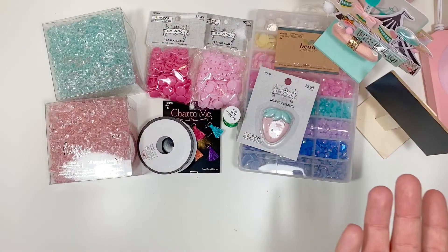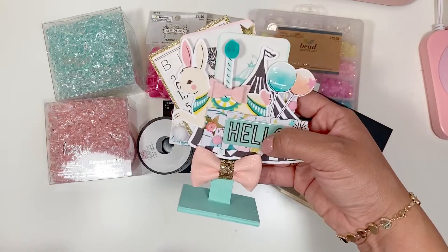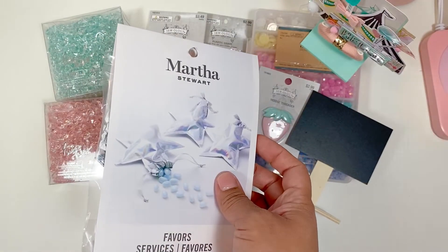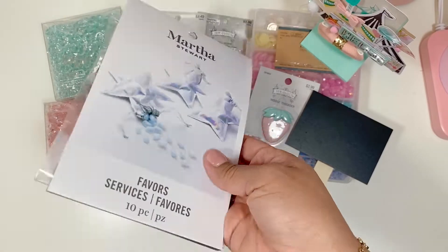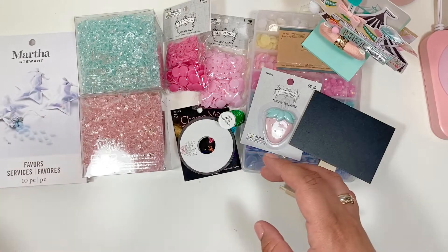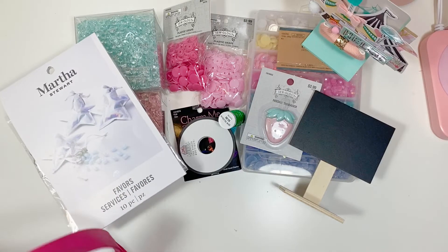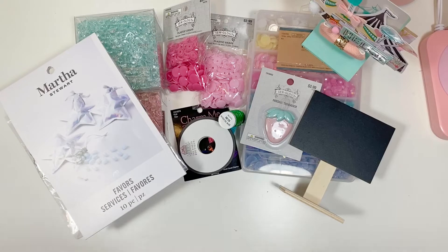They range from a dollar to three dollars, so definitely go check that out. I also got these because Martha Stewart is on clearance at Michael's — I believe they're taking off the Martha Stewart party section, like party favors and stuff. I picked these up to put in happy mail. They had one more pack so I grabbed it — it would be really cute for happy mail.